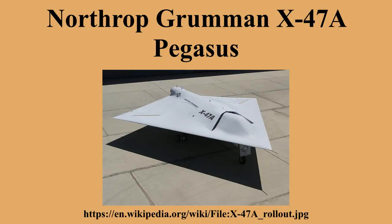The J-UCAS program was terminated in February 2006 following the U.S. military's Quadrennial Defense Review. The U.S. Air Force and U.S. Navy proceeded with their own UAV programs. The Navy selected Northrop Grumman's X-47B as its unmanned combat air system demonstrator program.